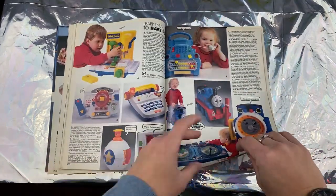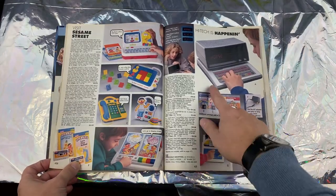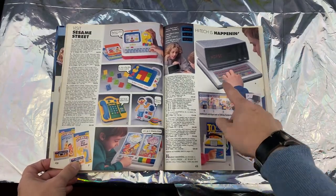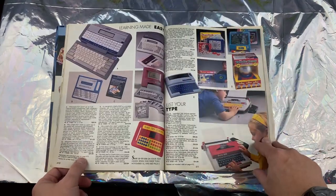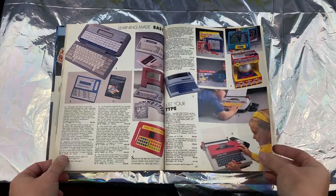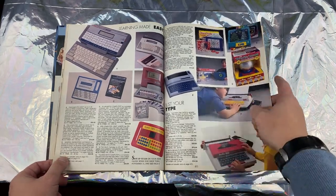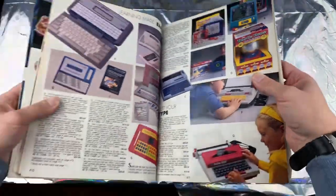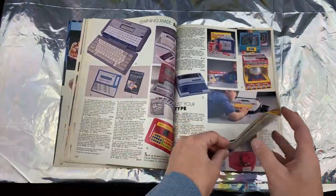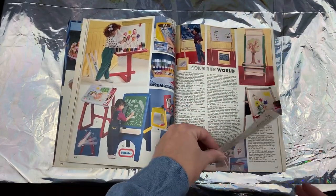I remember in preschool I hid right in the center of one of these and everyone was looking for me. I just stayed there — felt cool, felt like Batman. These are actually pretty cool — you could type something in and it would talk back whatever you typed. Doodle Dome! That's like an Etch-a-Sketch in sphere form. That's pretty sweet — I'm gonna circle that and when I see Santa I'm gonna tell him I want a Doodle Dome.